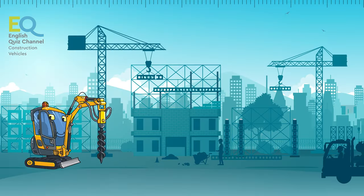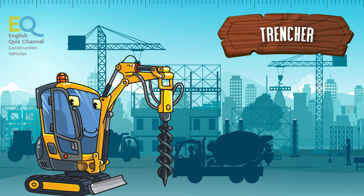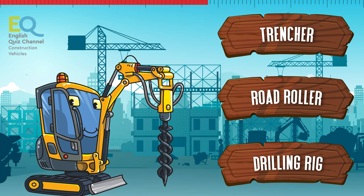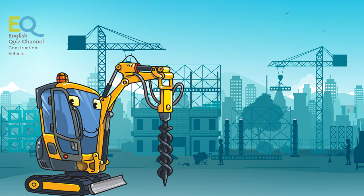What's this funny creature called? Is it a trencher, a road roller, or a drilling rig? This is a small drilling rig.